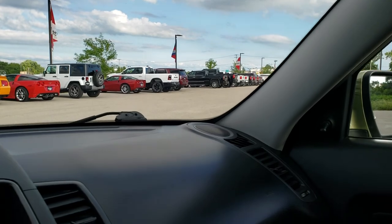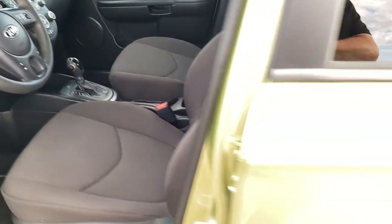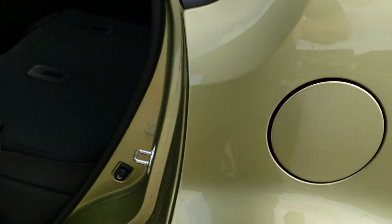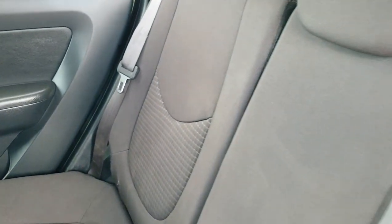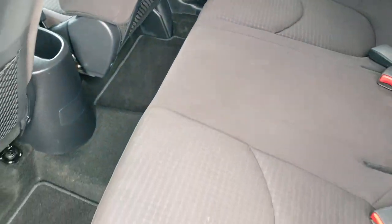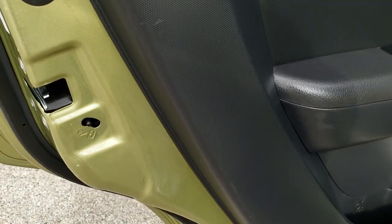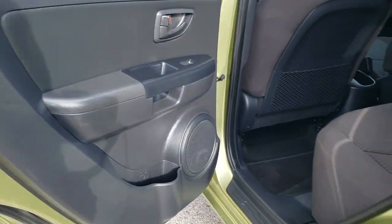Map lights all look good. The back seats are very clean and fold down easily, then fold right back up. It has the LATCH child safety system for car seats — no rips or tears back here — and the factory floor mats in the rear as well. Child safety locks are present and the bottoms of the doors all look really good with no corrosion under there.